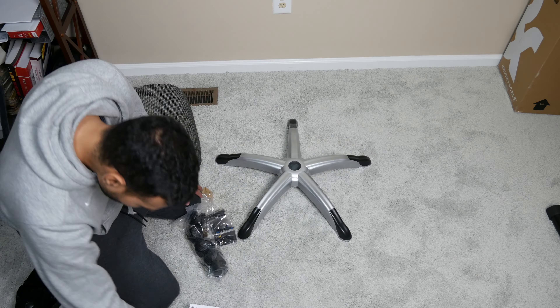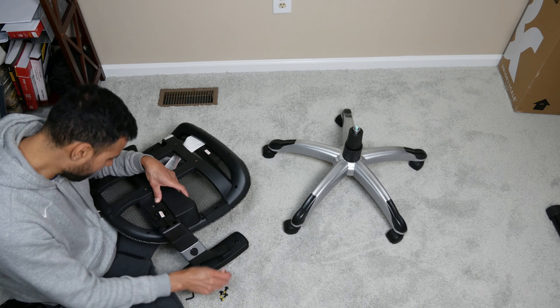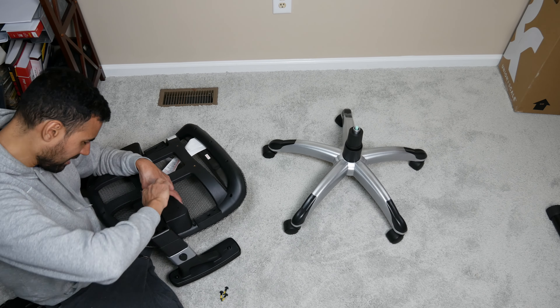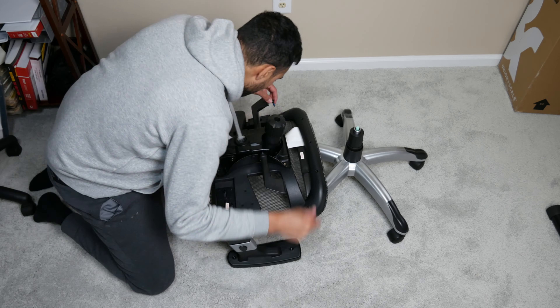This chair has a seven-year limited warranty and it's rated up to 275 pounds. The assembly was super easy — everything is clearly labeled for each step, and they even wrap all the screws separately, which makes things even easier. It took me about 20 minutes or so to get it all put together.